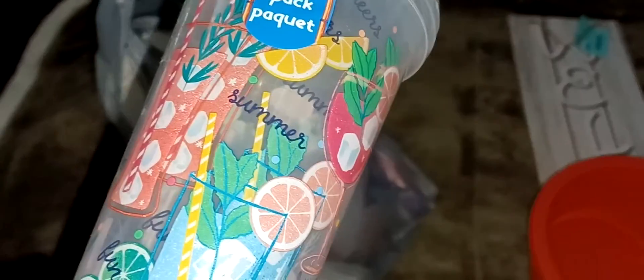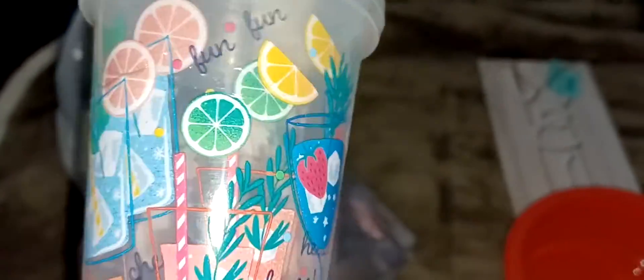Hi guys, this is my Dollar Tree haul! I got this welcome sign here — it has a little sand dollar on it. I got Obi another water bowl; I like to switch them out every now and then. I also got these two summer cups, they're really cute. They had different designs on them — some had like watermelon, it was just all watermelon and really cute.